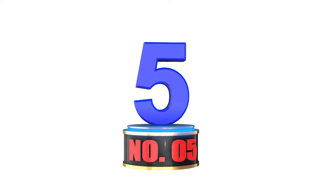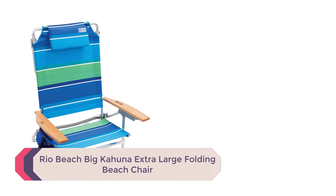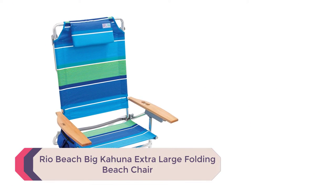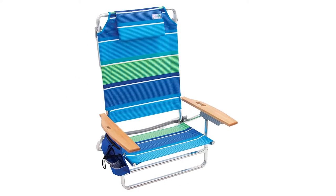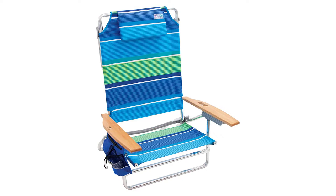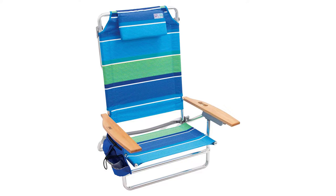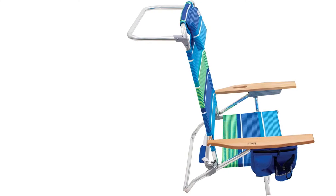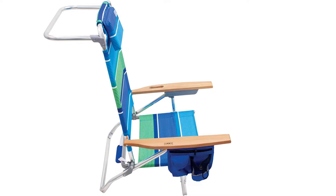Number 5: Rio Beach Big Kahuna Extra Large Folding Beach Chair. The Rio Beach Big Kahuna is a king-sized folding beach chair with an extra-wide seat and a backrest that is both wide and tall. This chair features five recliner positions, including completely flat, and a large flip-over plush cushion which serves as both a contoured headrest and pillow, so you can have an absolutely comfortable nap right on the beach.